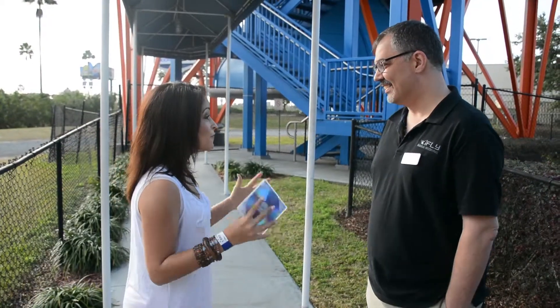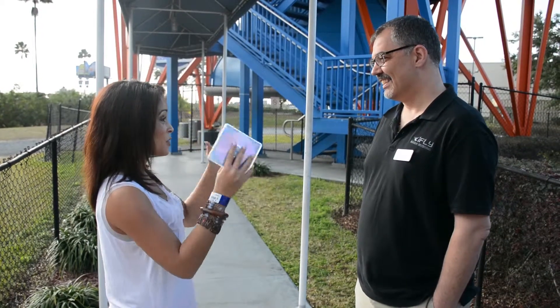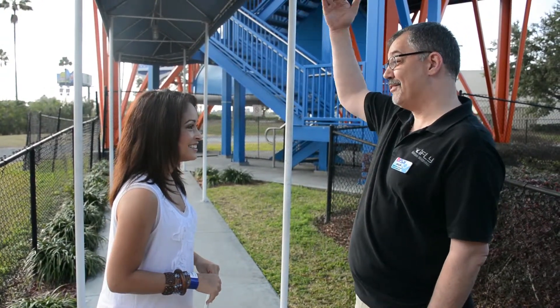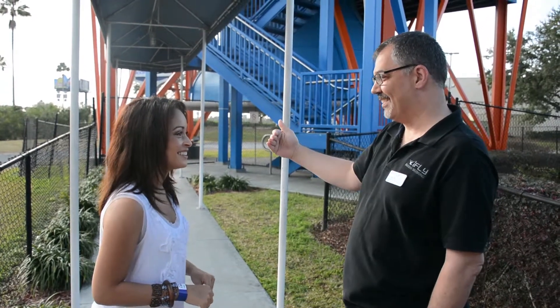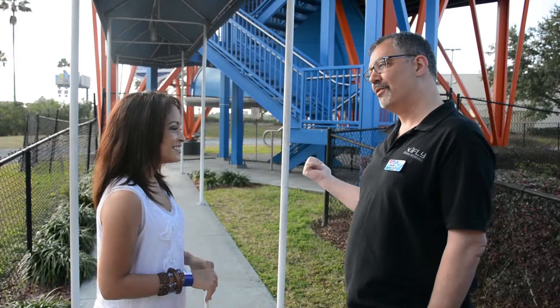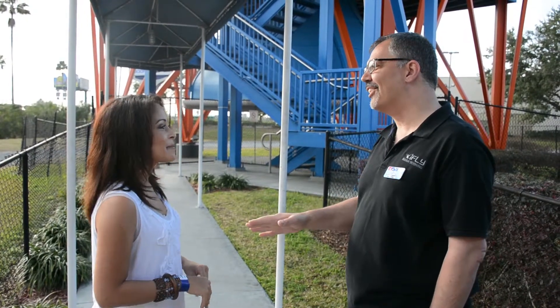I'm about to take my first flight here at indoor skydiving. What can I expect? Have you ever jumped out of a plane? I've never done that. So you're gonna get in this tunnel and feel that free-fall effect when you're jumping out of a plane before you pull your parachute. Don't worry about it — it's safe for ages three and older. Our oldest we float in here is 97, so you're gonna love it.